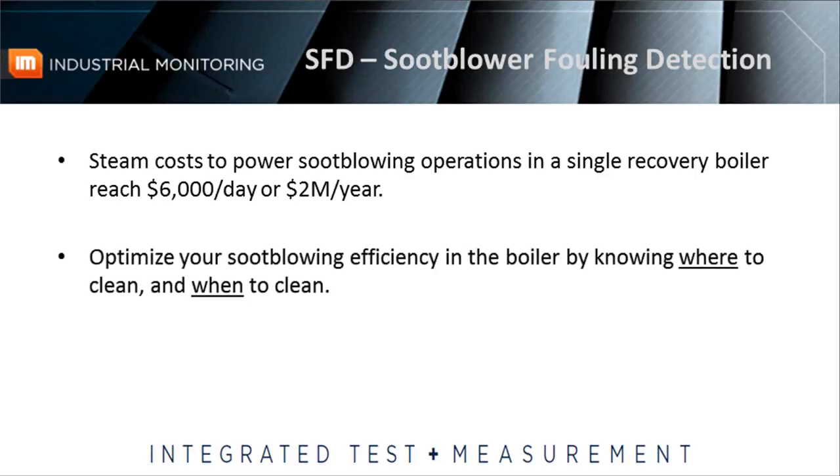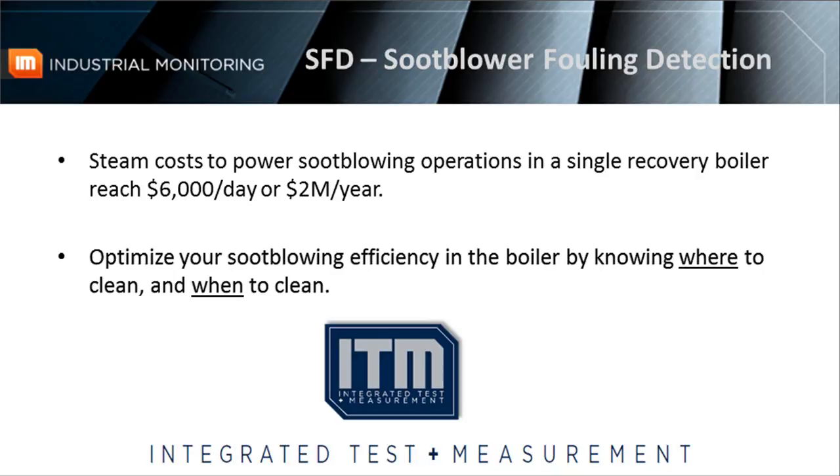If your plant utilizes a utility or recovery boiler, do you know where the soot buildup is located in that boiler, or are you cleaning blind? This video will illustrate a solution developed by Integrated Test and Measurement that will greatly increase soot blowing efficiency and decrease unplanned outages, both of which will result in significant annual savings.